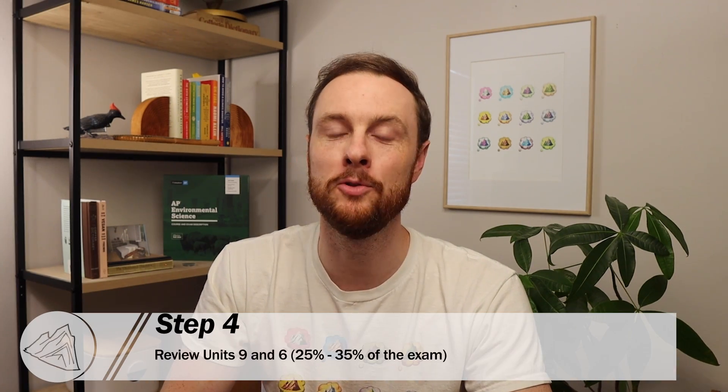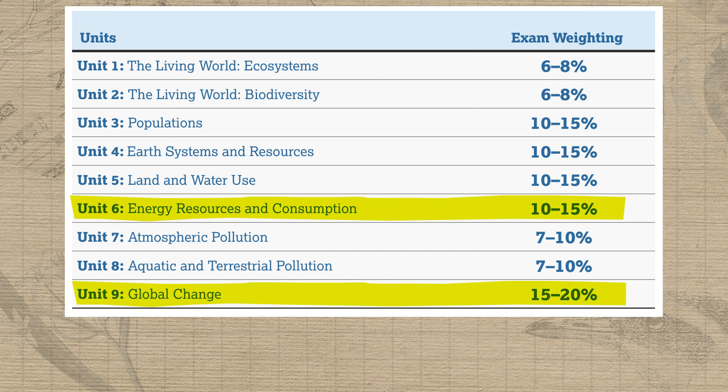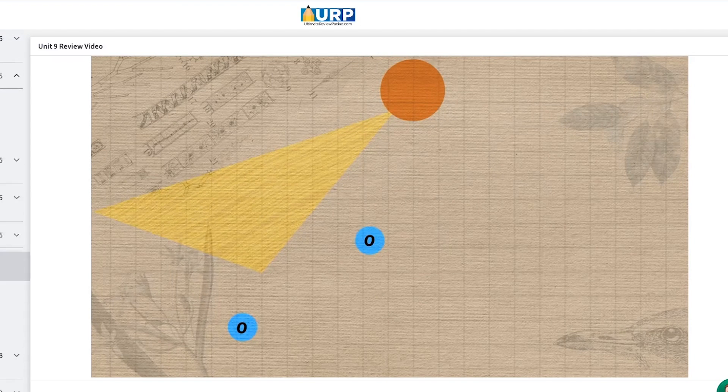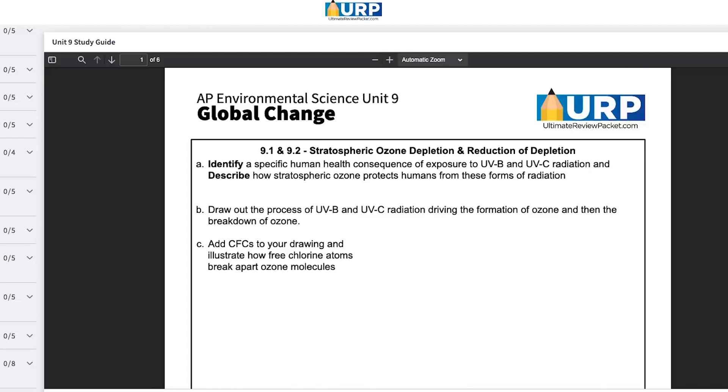The reason that these first three steps focus on your FRQ writing is it's the easiest way to quickly improve your chances of passing the exam in just a few days. But you can also quickly improve your chances of doing well in the MCQ portion of the exam if you study the units that are most likely to show up. And that's why step four is to review units nine and six. Together they make up 25 to 35% of the exam and they also include information that's relevant to other units. The quickest way to review units nine and six is to get the ultimate review packet so you can watch the 30 minute unit summary videos and practice recalling the information with the study guides.